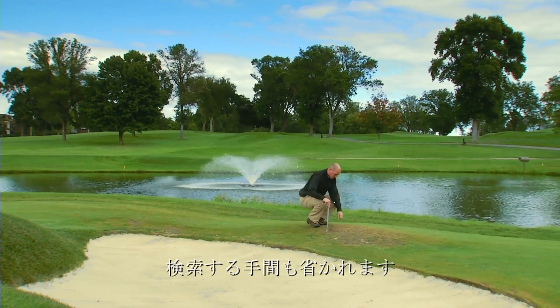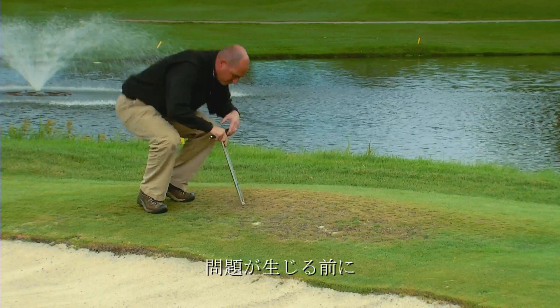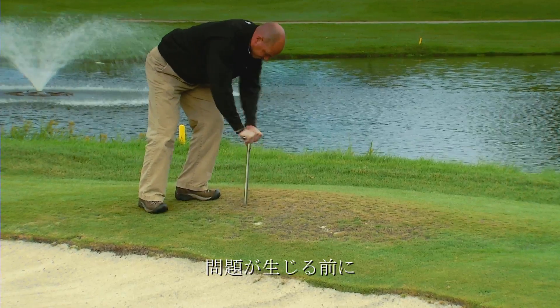Lynx tells superintendents every morning what happened and if there's anything they should know. It doesn't make superintendents search for information — it gives the information right away. You don't have to wait for the course to tell you something is wrong.